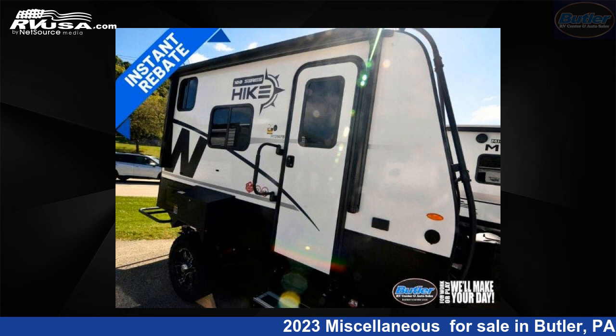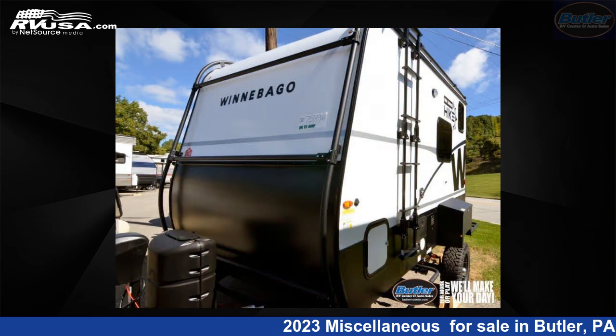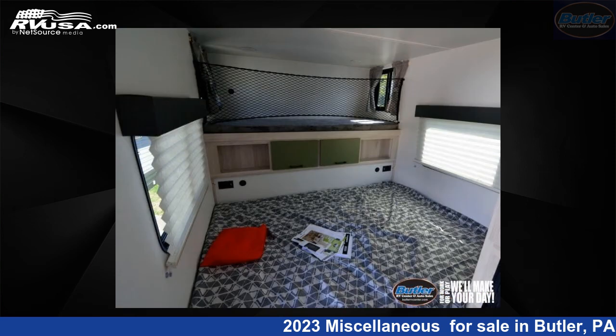This 2023 Winnebago Industries Hike 100 H1316FB is a miscellaneous RV. It is located in Butler, Pennsylvania 16001 and is offered for sale by Butler RV Center.